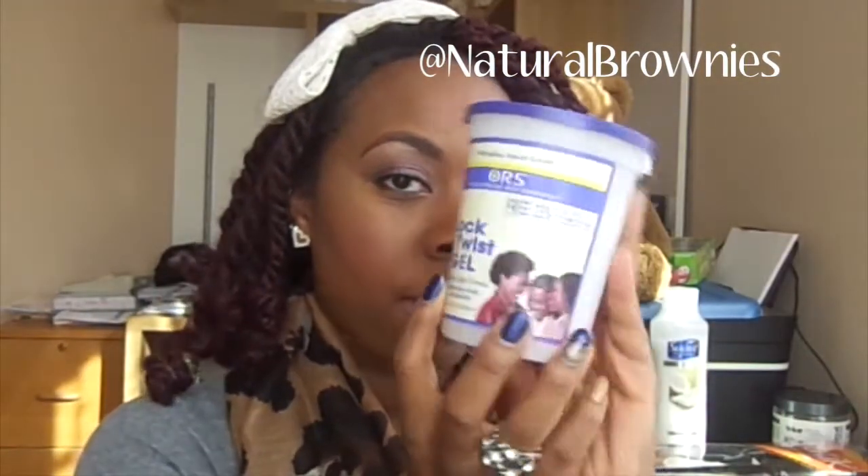In the front I used burgundy mixed with 1B. To twist them I use this lock and twist gel — I love this stuff. I used it back in the day before I even went natural. It's great for twisting.